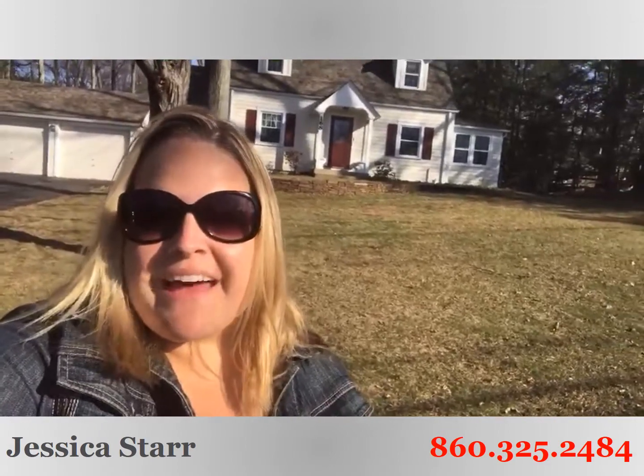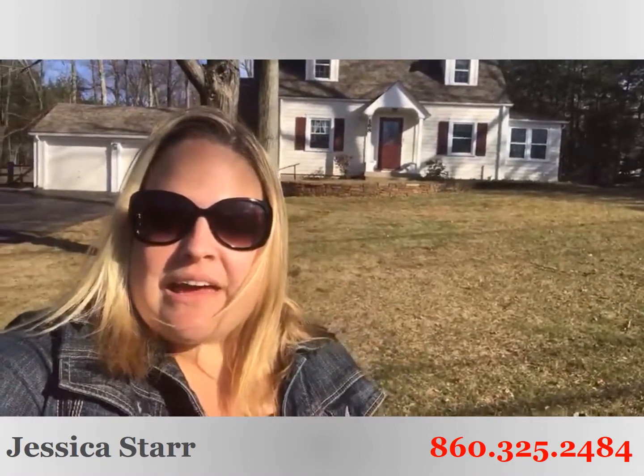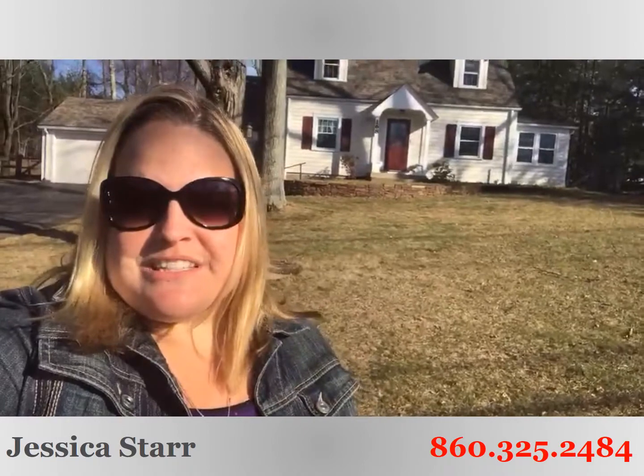Hey guys, Jess Starr here with Starr Realty Group at Keller Williams Realty, standing outside our adorable new listing. This one is 168 Fire Town Road in Simsbury, Connecticut, part of the Central Elementary School District.